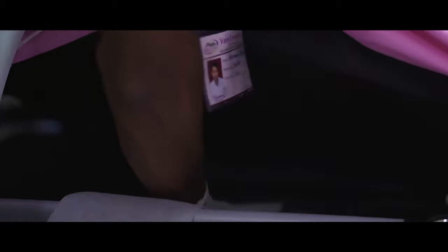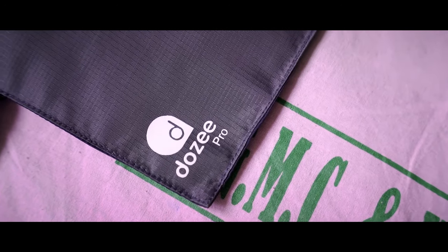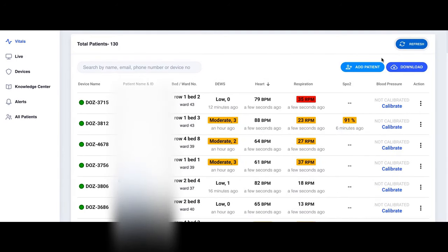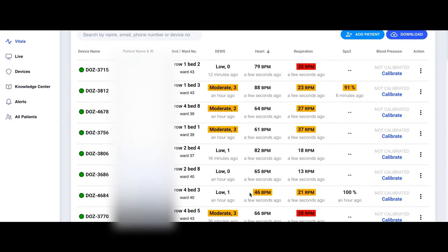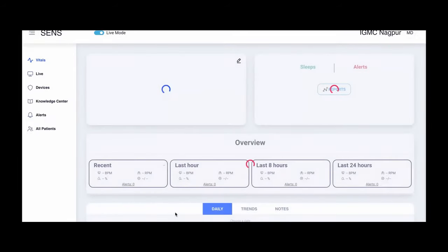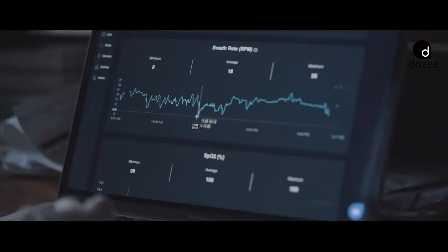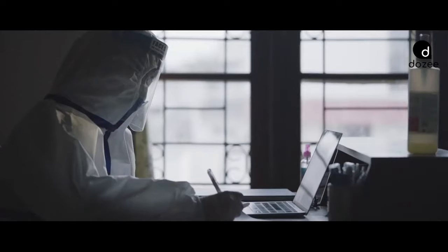We have experience of using the DOZI remote monitoring system. It has been very helpful for the management of patients, specifically in the high-dependency unit. This monitoring system is helpful in that we could identify patients with respect to their red flag signs. Patients who are at high risk were identified from the monitoring station itself, reducing repeated exposure of our doctors and nursing staff when monitoring SPO2 and vitals.